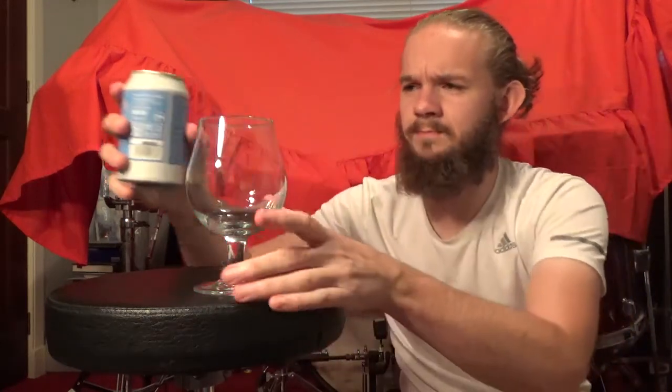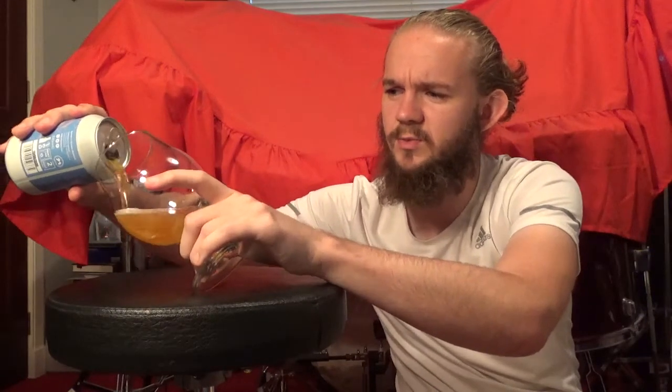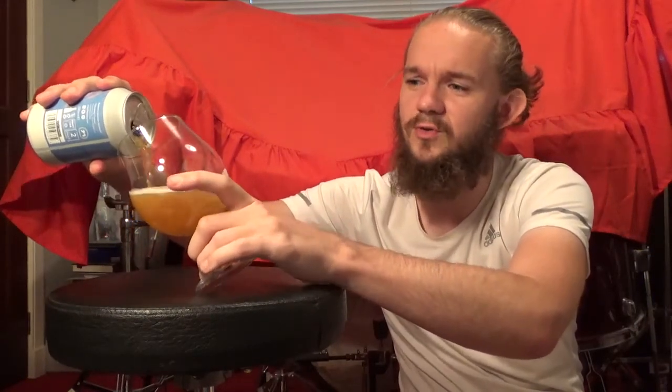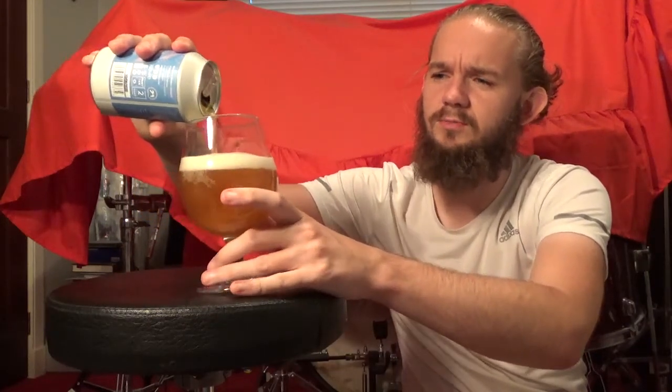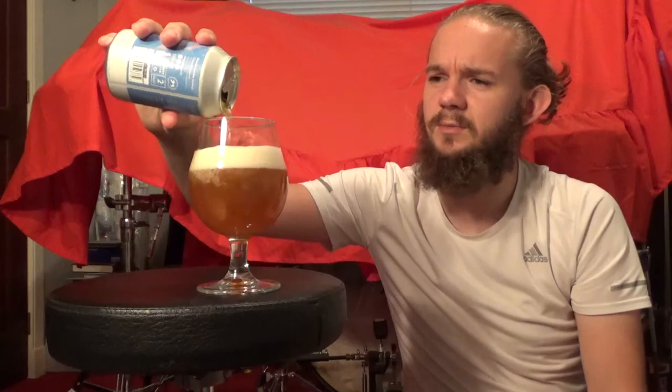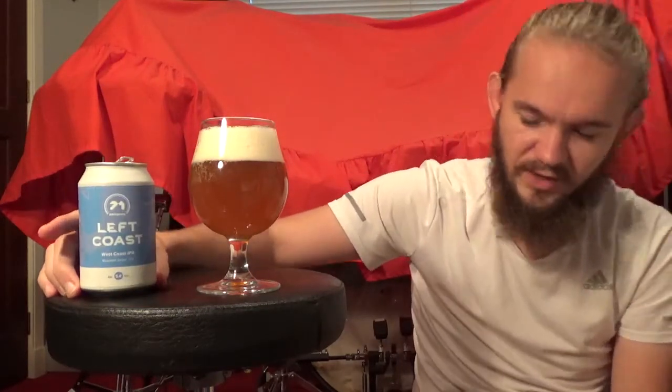5.4% West Coast IPA. They did have a New England IPA when I was in the bar as well, but I never picked that one up. I picked this one up and a Scotch Ale, which you'll see me review at a later date. That one was a collaboration with Pomona Island, if I remember correctly.